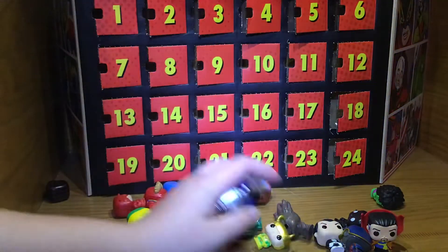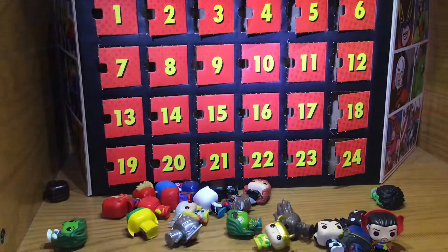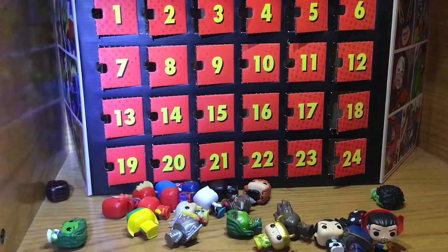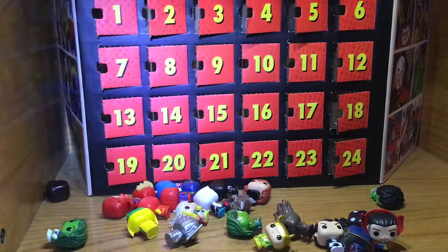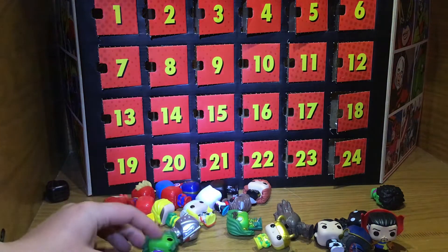Why is there no Wanda? I have no idea. Maybe not popular enough — but Wanda is amazing. Although that show was kind of iffy — no offense to people who like it.